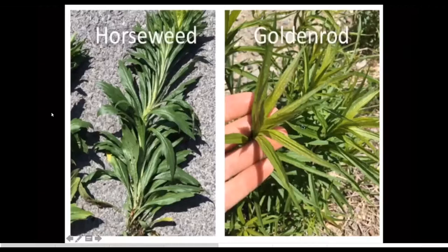Horseweed looks very similar to goldenrod. The easiest distinction is that horseweed leaves are widest a little bit closer to the tip of the leaf, whereas goldenrod leaves are widest closer to the base. Unlike most of our problem weeds where the seed just drops to the ground, horseweed has windblown seed that can travel for miles. Unfortunately we have it in New York and the wind is blowing toward Massachusetts. It's resistant to glyphosate and ALS inhibitors — group two if you're looking at mode of action charts.